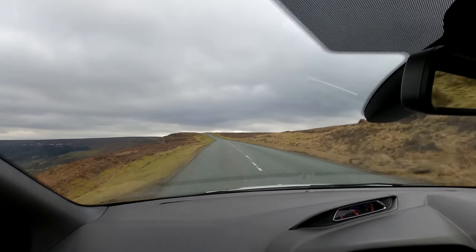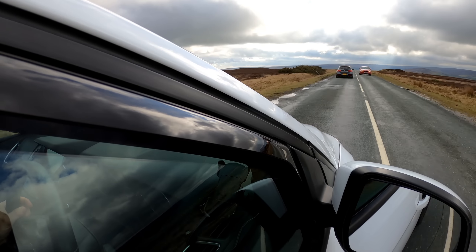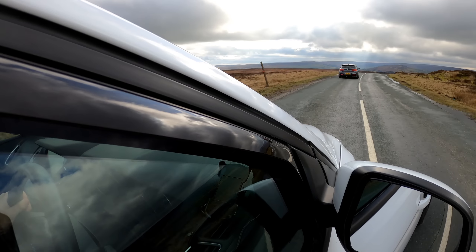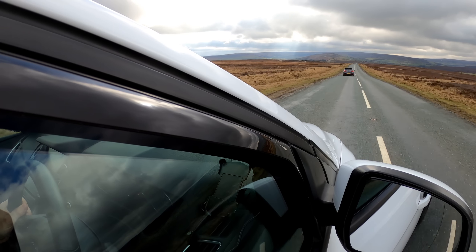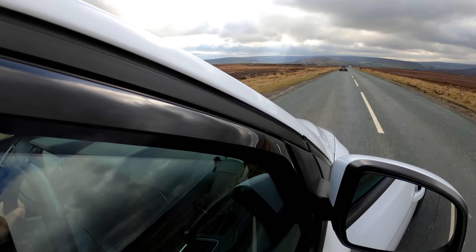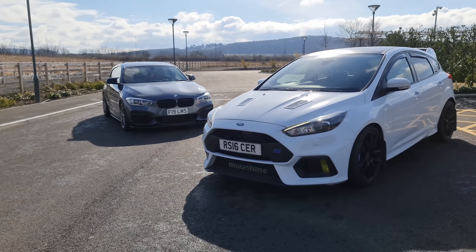I honestly didn't think there was anything else you could do to the standard RS to improve its handling. However, this one with its quaife diff is just another level. Even over the ups and downs of the moor roads it felt like it was on rails. As you go over a crest and your stomach's in your mouth, you feel a little bit of torque steer since the wheels are scrambling for traction. But as soon as gravity does its thing and it re-finds its grip, it just squats and gets the power down and shoots you towards the next corner. Hands down it is far better than any one series or any other hot hatch for that matter.